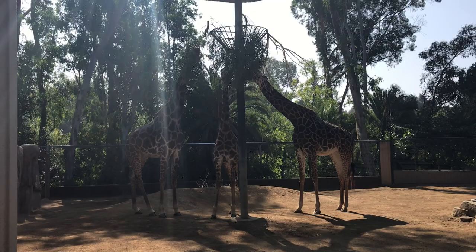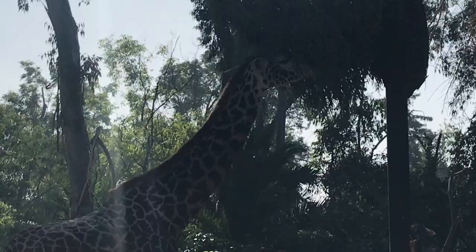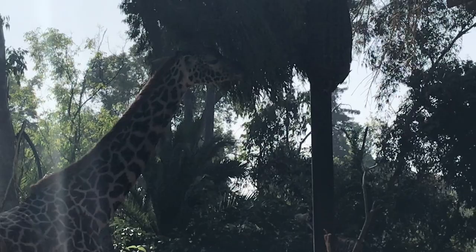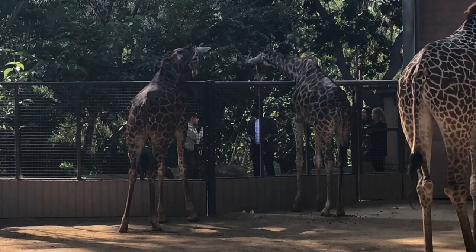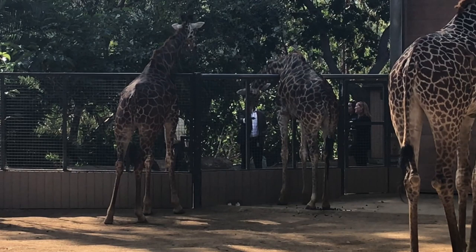Giraffes are the tallest land animals on earth, standing up to 18 feet in height. Their elongated necks permit them to reach leaves high among the trees. The favorite food of the giraffe are leaves from the acacia tree. Although their necks are as long as a human standing straight up, they still have the same amount of neck bones as us.